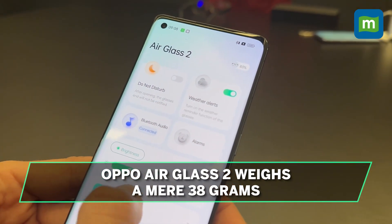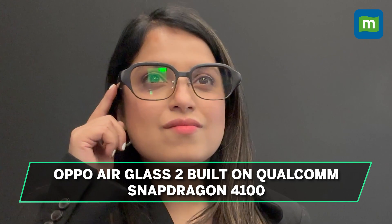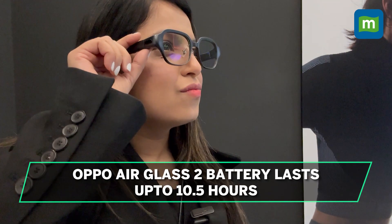The only distinguishing features are the slightly thicker stems to accommodate the battery. Built on the Qualcomm Snapdragon 4100 platform, the Oppo AirGlass 2 is rated for up to 10.5 hours of use on a single charge, making it a perfect companion for all-day use.